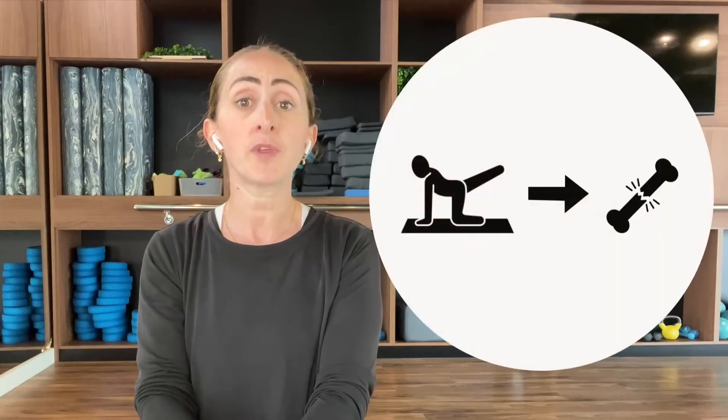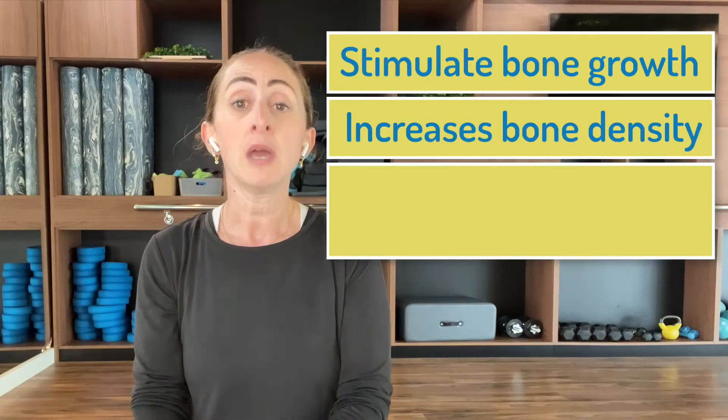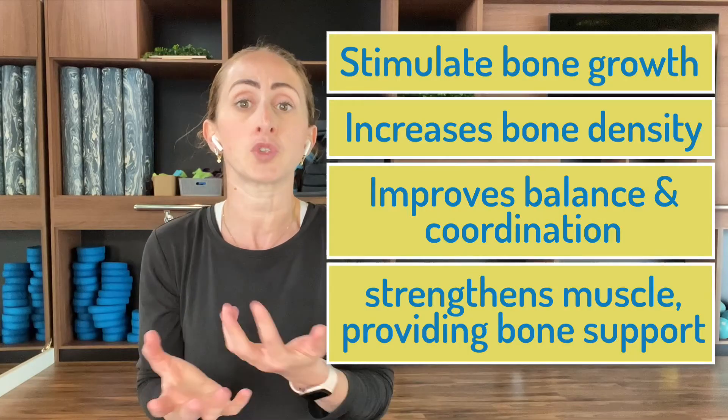Number one: exercise increases the risk of developing a broken bone. Not really — this is not true. In fact, science has shown that movement and strengthening through exercises decreases the risk of falls, improves bone health, and decreases fracture risk. Weight-bearing exercises and resistance training help stimulate bone growth and increase bone density, improve balance and coordination, strengthen muscles which provide support to the bones, and enhance flexibility and promote overall health.